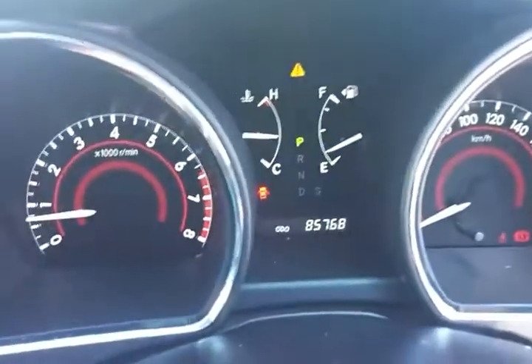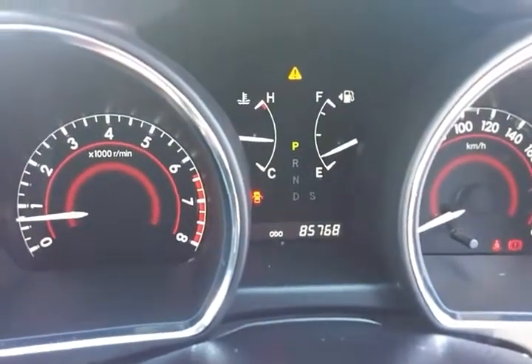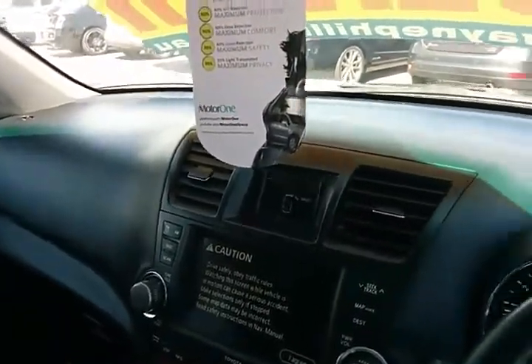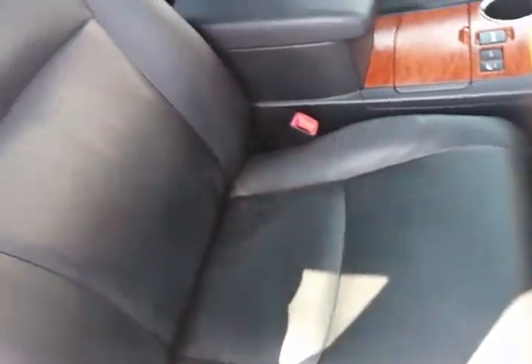85,000 kilometres, 768 on the clock — this is a one-owner, full history vehicle and a very clean car. Interior-wise it presents as new; there's no cracking or anything on the dash. The driver's seat is unmarked, unworn, and untorn, and the condition of the interior is immaculate.